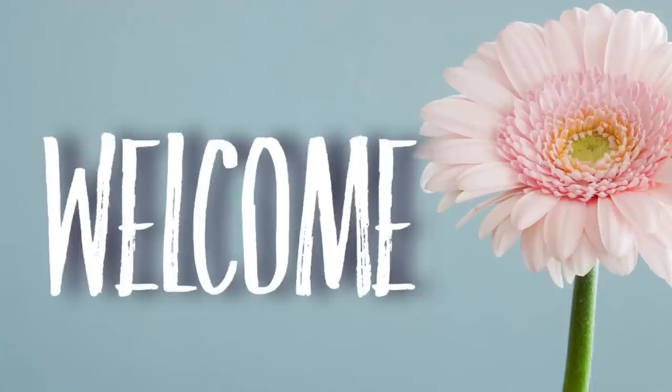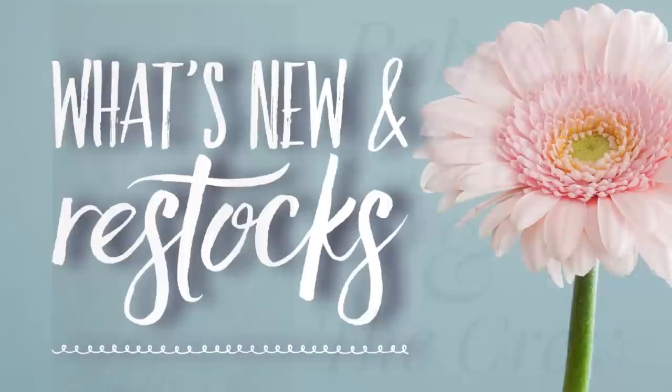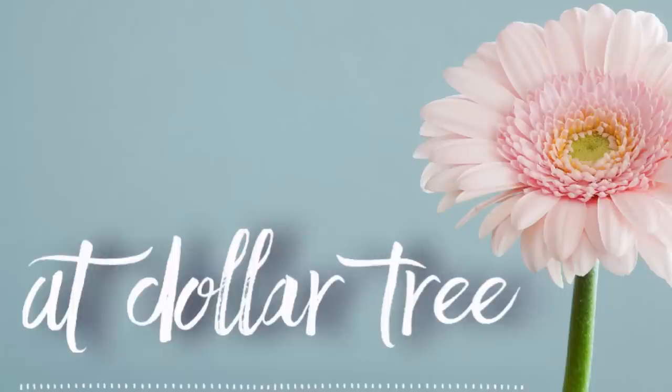Hi everyone, welcome to our channel Rebecca Stew and the Crew. I'm Rebecca and today is Friday, which means it's time to see what's new and popular restocked items at the Dollar Tree. This is our second video this week — we also post on Tuesdays. Today is January the 20th, 2023, so let's go shopping.